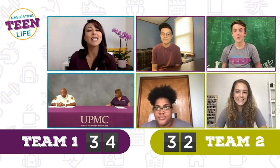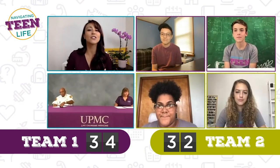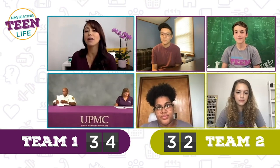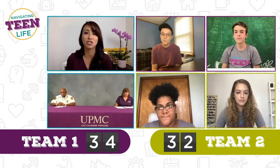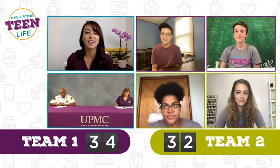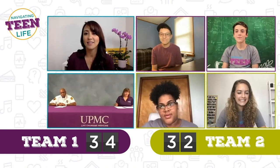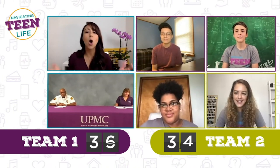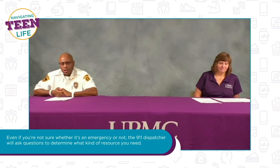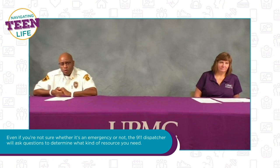Round five: communicating with EMS and how to effectively call 911. True or false: you should not call 911 unless you are sure it is a true emergency. Austin, Finn, Gabby, and Naya all say false. You guys were all correct. Even if you're not really sure, the 911 dispatcher will guide you through a list of questions to properly determine if it's an emergency and what type of resource you need.